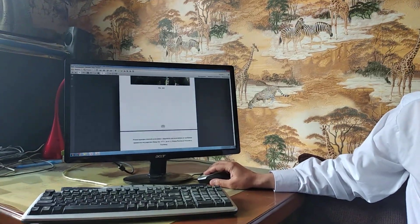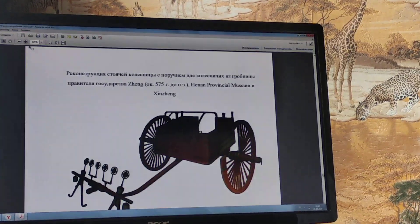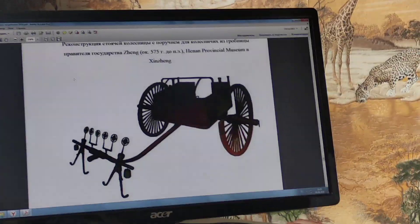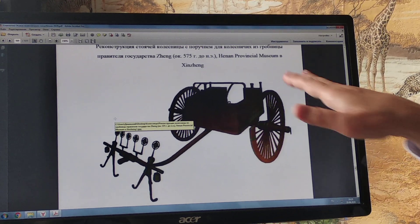When we are talking about Chinese archaeology, we know for sure that there were two main kinds of transport in ancient China, starting from the Shang epoch. Firstly, it was a true chariot. This is a scientific reconstruction of the chariot of the sixth century, from the Henan Provincial Museum.